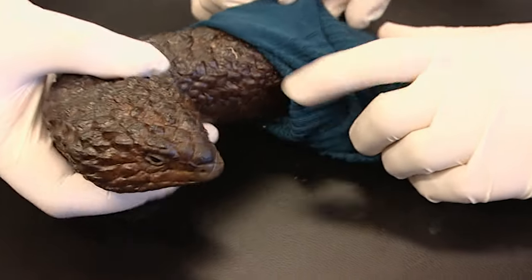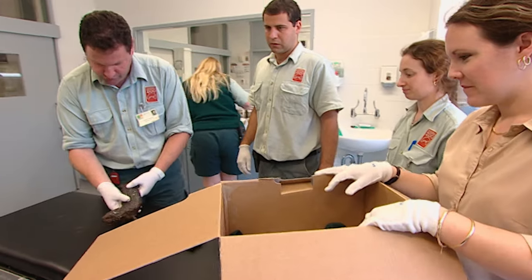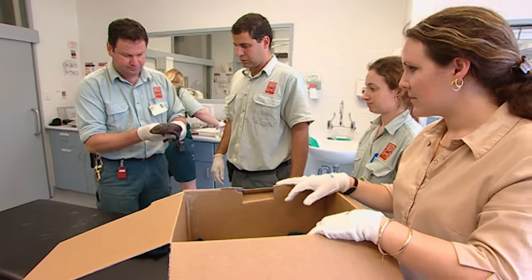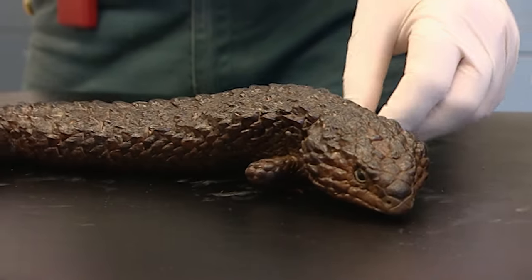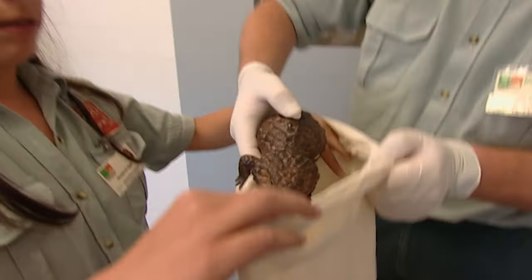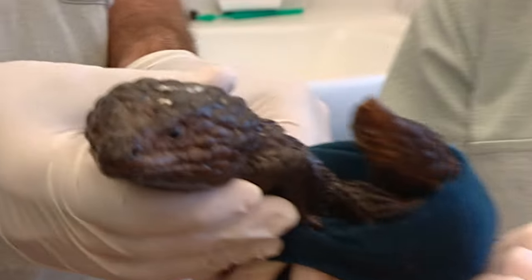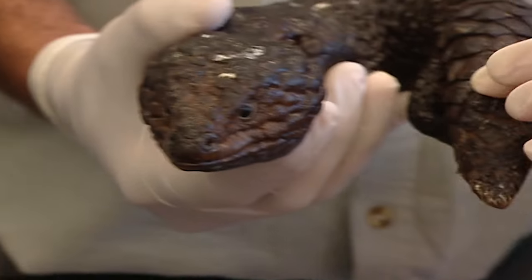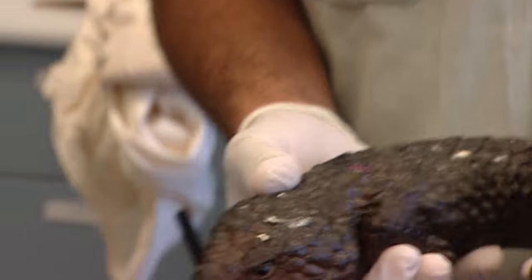At Taronga Zoo, everyone's worst fear is realised. The first box contains a shingleback lizard in very poor condition. The officer notes the animal is very weak and probably hasn't eaten for a long time. The animals will be put in individual bags, warmed up, and given any treatment required. They're very cramped in the socks — one can't even straighten out — and would have been very sore in there.